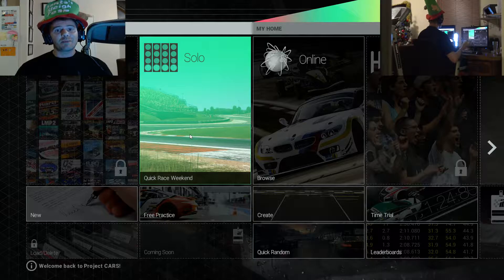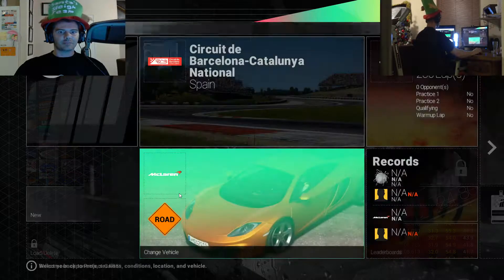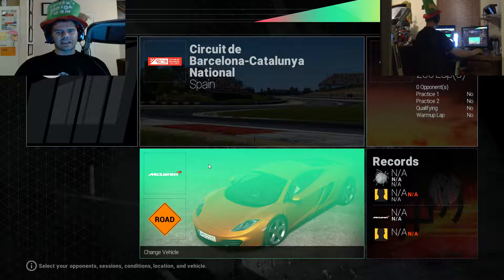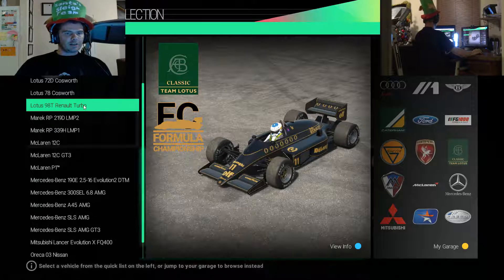Hi guys, I'm Mouse and welcome back to Project Cars. We've got an interesting lineup tonight, and I decided let's play a bit on Catalonia, so we ended up with this badass turbo car.